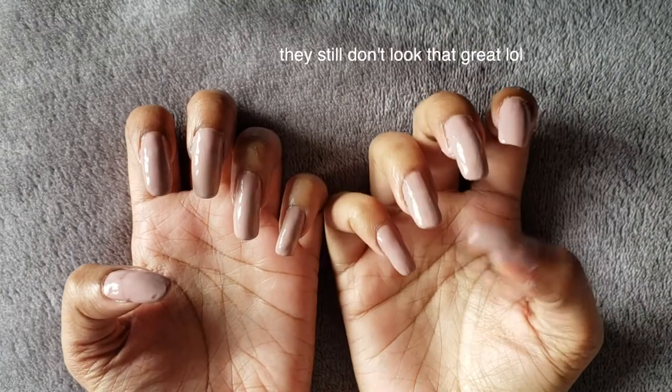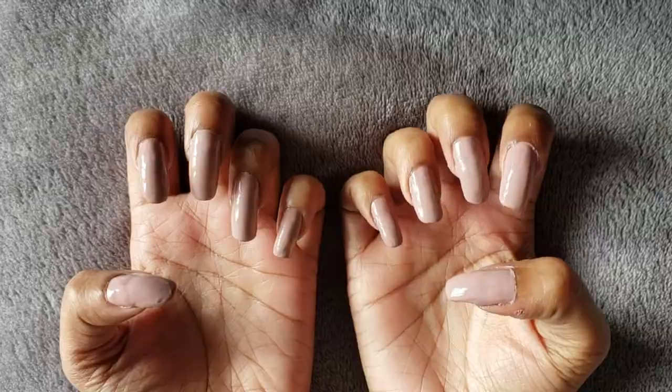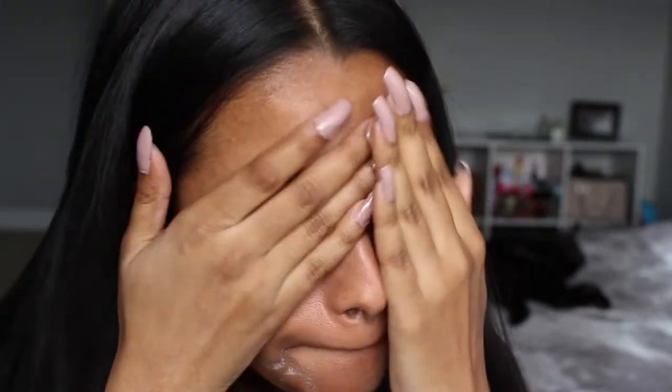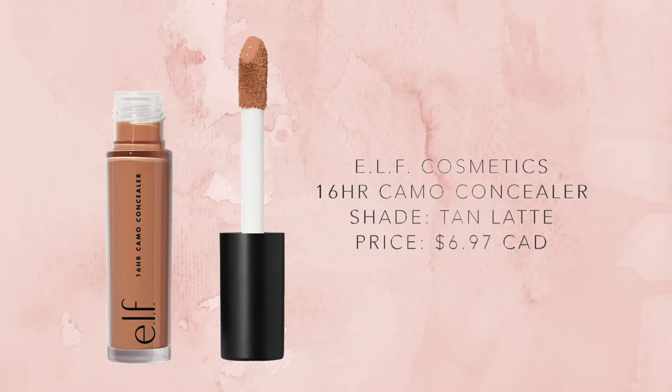Now moving on to the face. The first thing I'm starting off with is a moisturizer — I'm using this one by Cetaphil. To be completely honest, I am not a fan of this moisturizer; it still leaves my skin looking very dry. I don't know if it's just not compatible with my skin, but you'll see later in the video. I definitely will not be repurchasing this product. Next I went in with the elf 16-hour camo concealer in the shade Tan Latte and just used that to prime my eyelids.